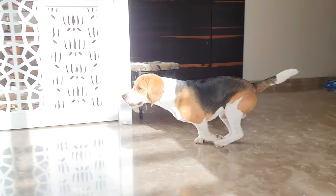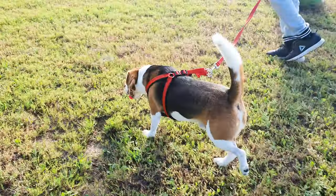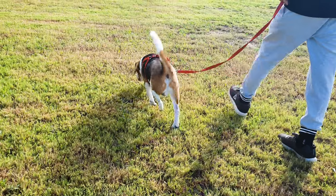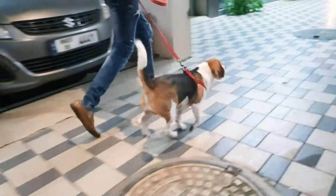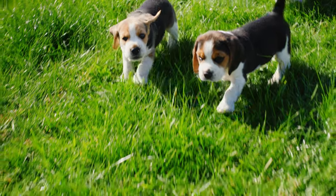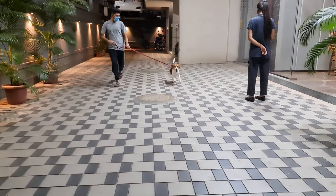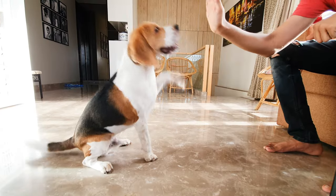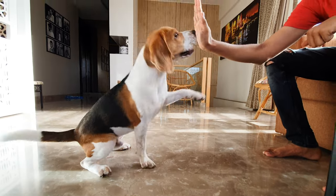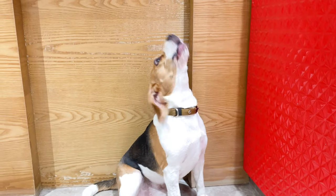Beagles may look small, but they are quite energetic. They need at least an hour of exercise each day to stay in tip-top shape. This should be broken up into multiple sessions, such as a morning walk, an afternoon play session, and an evening stroll around the neighborhood. Remember, beagles are intelligent and curious creatures, so it's essential to provide both physical exercise and mental stimulation, such as puzzle toys, scent games, or obedience training, to keep them engaged and prevent boredom-related behaviors like excessive barking or chewing.